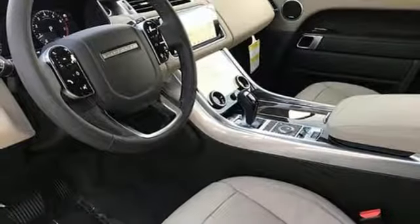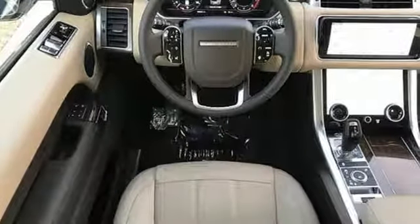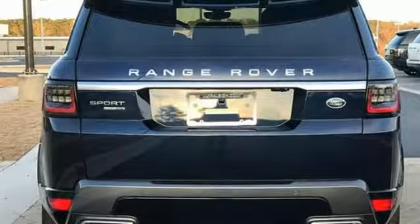Auto dimming rear view mirror with external memory control. Auto dimming mirrors. Power tilting steering column. Auto tilt away steering column. And power tilt down heated mirrors.